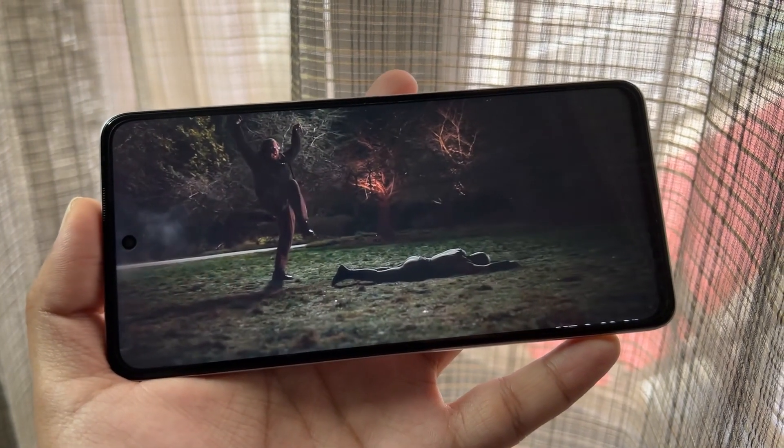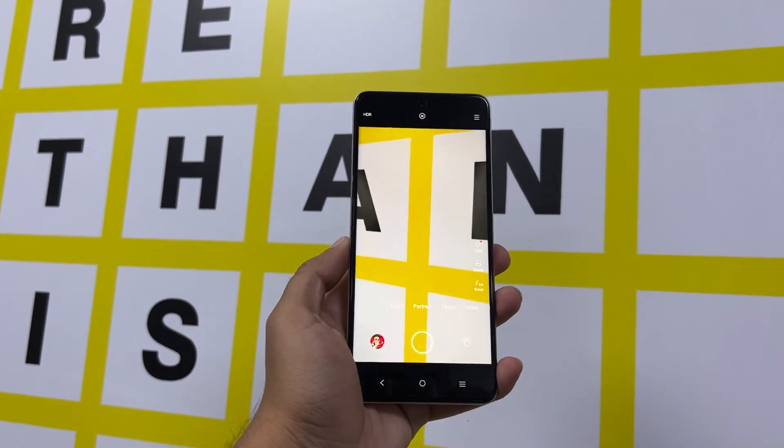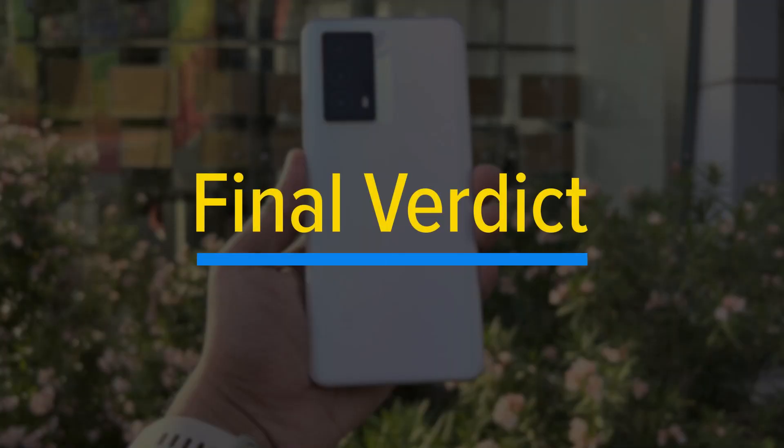This phone comes with a 5000mAh battery, which is good enough for most users. I was using this phone to click a lot of images, play a few games, and for general usage purposes, and I managed to get about one and a half days of battery life. That won't be possible with a continuously running SIM and mobile data, but even then you can expect this phone to last at least a day.